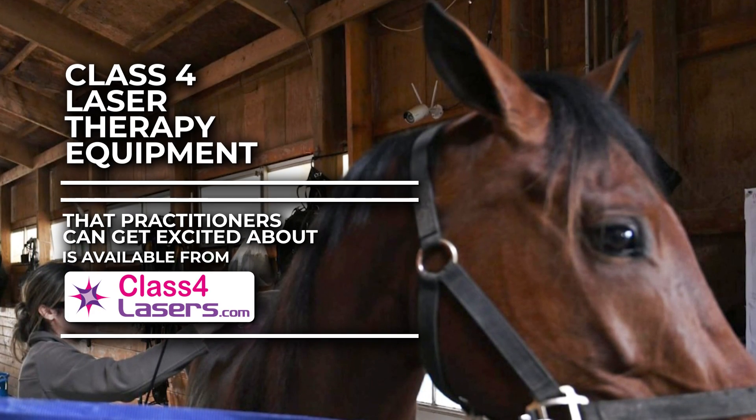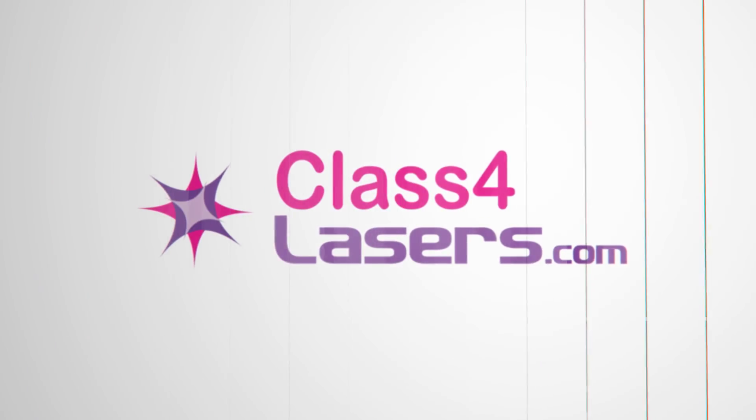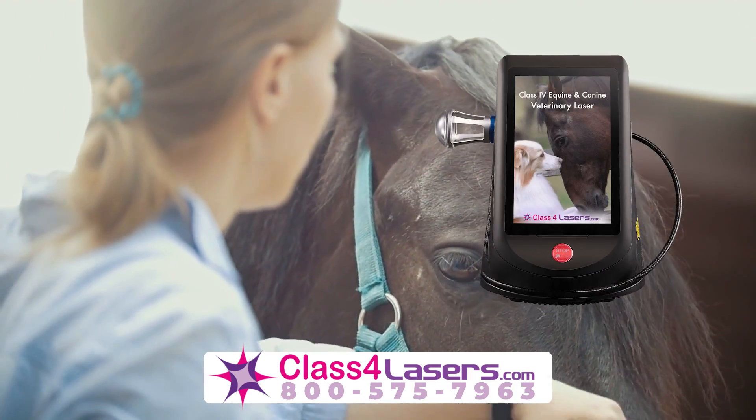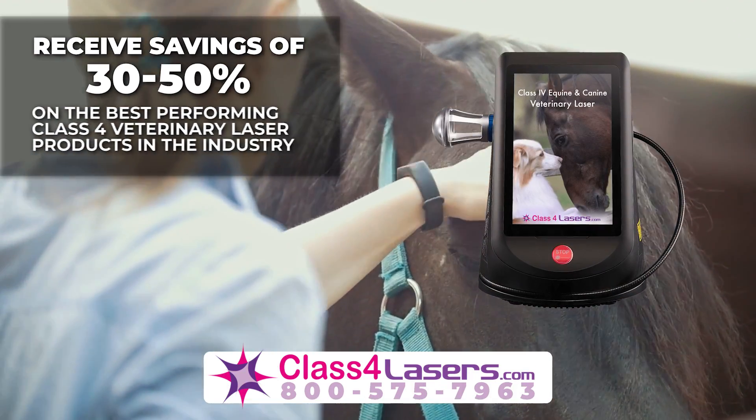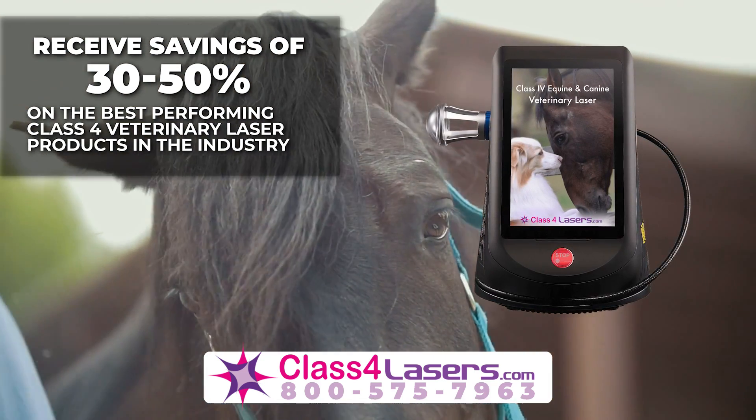Class 4 veterinary laser equipment that practitioners can get excited about is available from class4lasers.com. Receive savings of 30 to 50 percent on the best performing class 4 veterinary laser products in the industry.